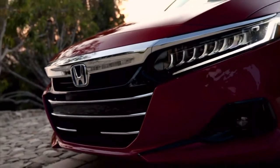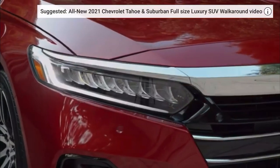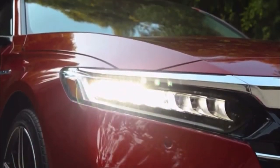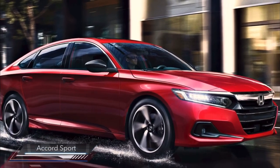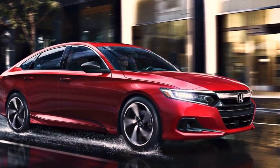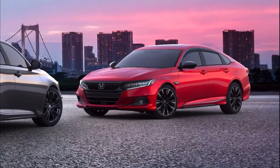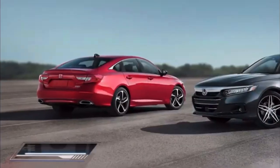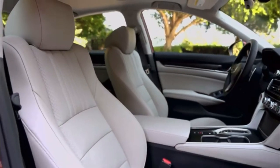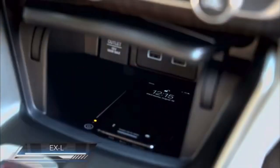LX, EX-L, and Touring trims all received new alloy wheel designs, while a new color — Sonic Gray Pearl — is available for Sport, Sport Special Edition, EX, and Touring trims. Inside, enhancements include an eight-inch display audio touchscreen now standard on all trims, previously only available on EX and above. Apple CarPlay and Android Auto integration are now standard as well. EX and above on hybrid models get the new wireless Apple CarPlay and Android Auto integration, eliminating the extra step of physically connecting the phone.